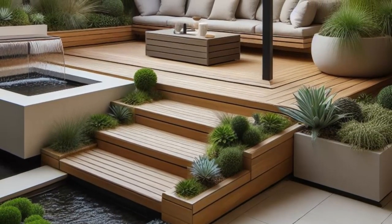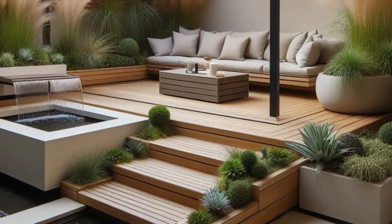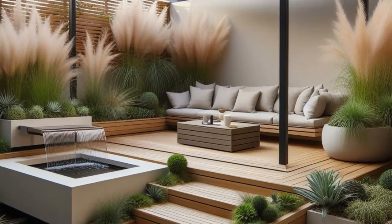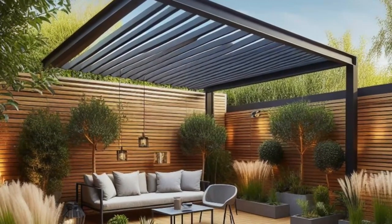Step into the epitome of modern elegance with this contemporary backyard masterpiece. Imagine a floating deck, seamlessly blending into the landscape, complete with built-in seating for chic lounging. Above, a sleek metal pergola casts stylish shadows, adding architectural interest to the space.